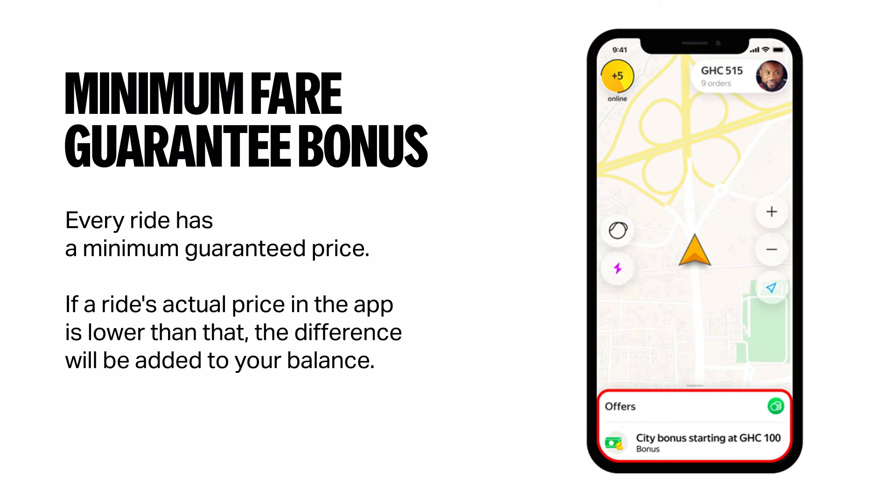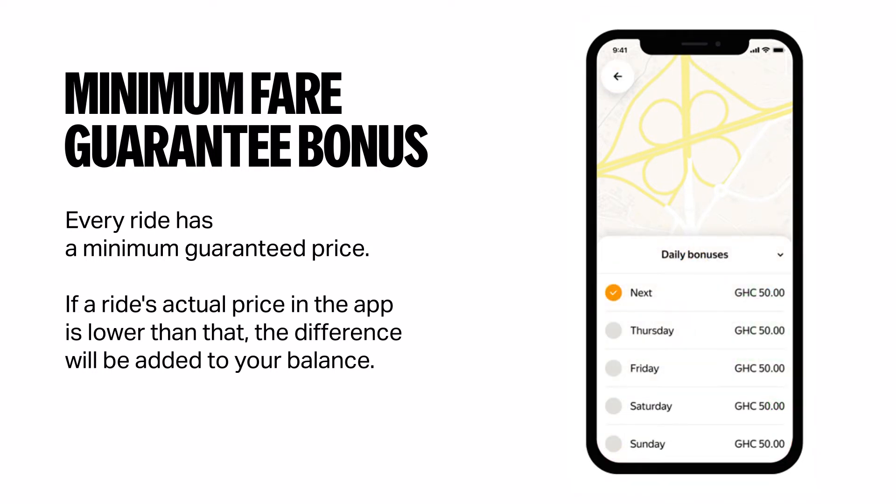Another bonus is the minimum fare guarantee bonus. In this case, every ride has a minimum guaranteed price. If a ride's actual price in the app is lower than that, the difference will be added to your balance.